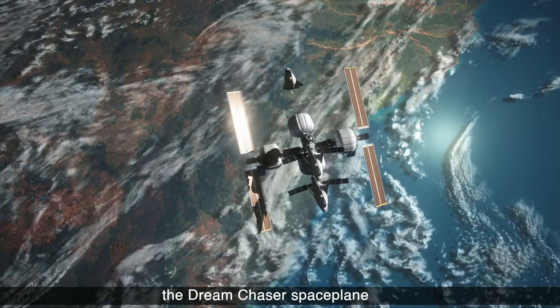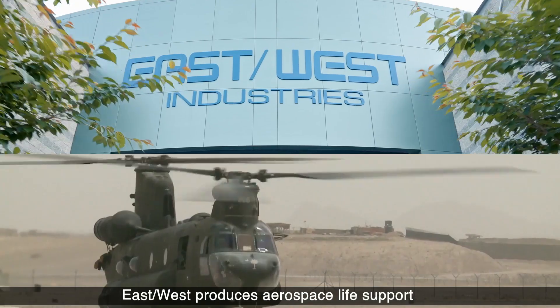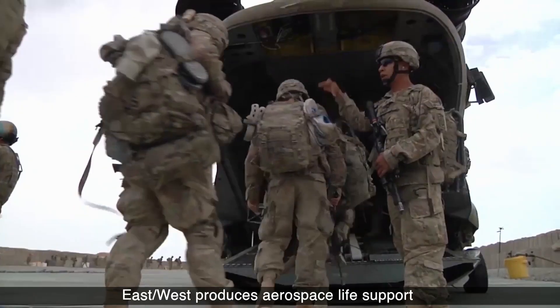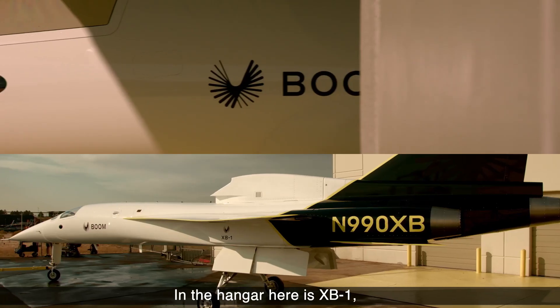Sierra Space is building the Dream Chaser space plane, which is the world's only commercial private space plane. East-West produces aerospace life support and ground support equipment on military contracts. In the hangar here is XB-1, history's first independently developed supersonic jet.